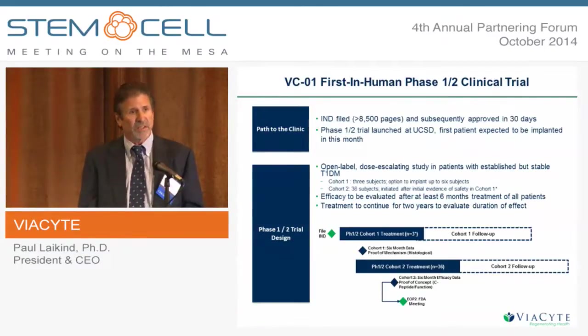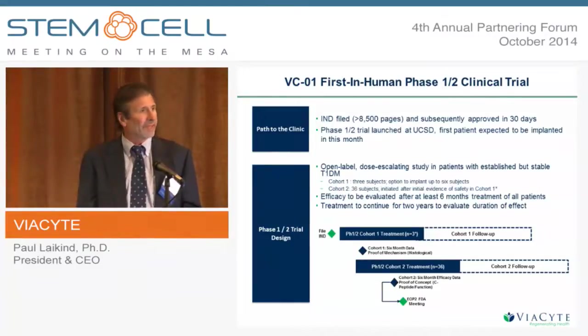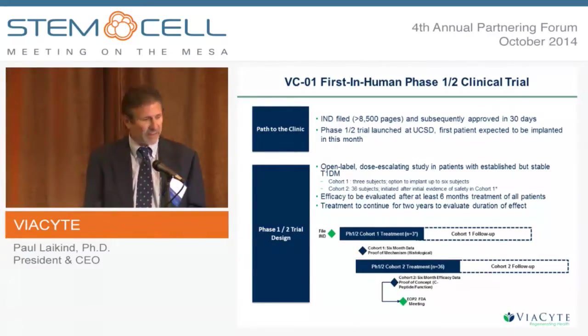In the first cohort we will also look at various other elements including insulin production, to start getting early indications of efficacy. Once through the first cohort, we plan to go to a data safety monitoring panel, review all the data, and assuming we get a green light, proceed to a second cohort where we plan to study 36 patients. We're taking patients who have essentially no beta cell function and no ability to produce insulin, and replacing that function. With this approximately 40-patient study, we have 85% power to show efficacy.